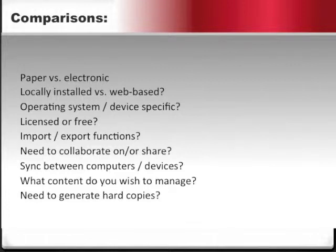I then created a list of features to compare when evaluating solutions. Would the solution be paper versus electronic? Locally installed versus web-based? Would it be operating system or device specific? Would it be licensed or free? Were there a need for import and export functions? Was there a need to collaborate on or share? Did it need to sync between computers or devices? What content did I need to manage, and did I need to generate hard copies?